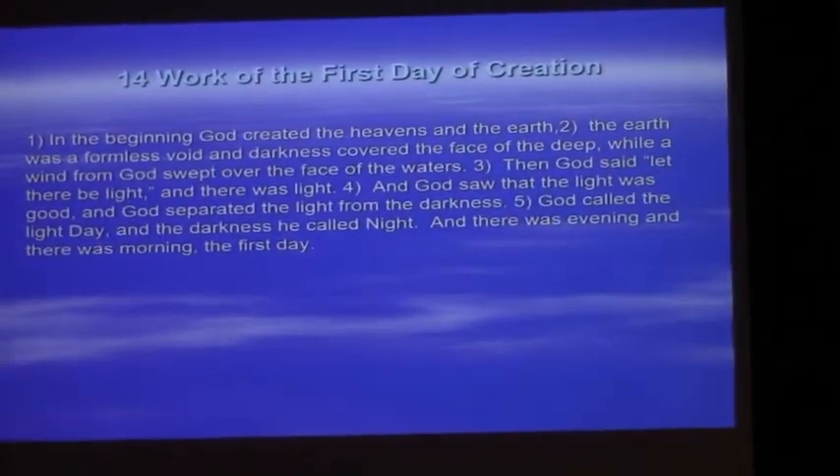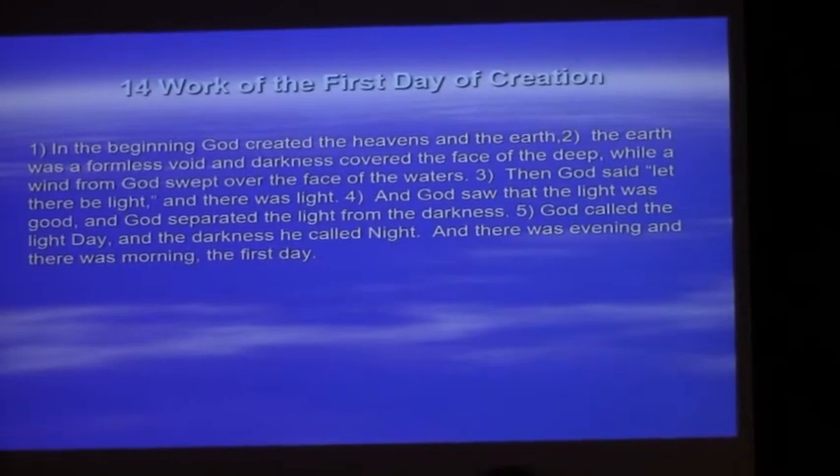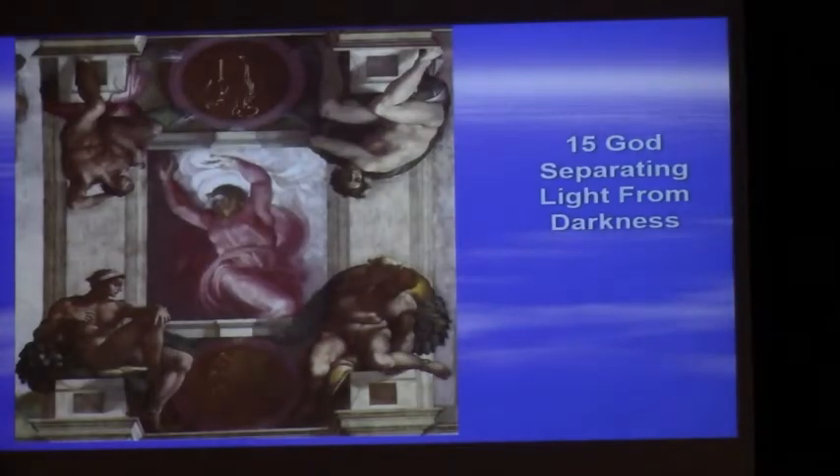The work of the first day of creation: this is what Michelangelo is working from. In the beginning God created the heavens and the earth; the earth was a formless void and darkness covered the face of the deep, while a wind from God swept over the face of the waters. Then God said, 'Let there be light,' and there was light. God saw that the light was good and separated the light from the darkness. This is what Michelangelo has depicted — you can see God, with the light over here on the right-hand side and the darkness on the left, separating them.